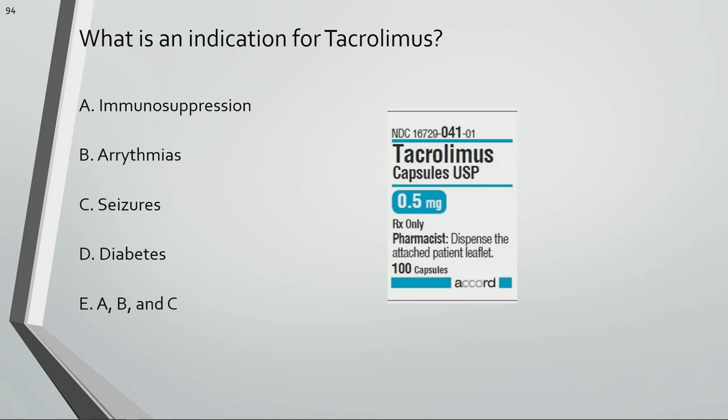What is an indication for tacrolimus? Tacrolimus is used for immunosuppression and to decrease the likelihood of transplant rejection. The ointment formulation is also used for eczema.